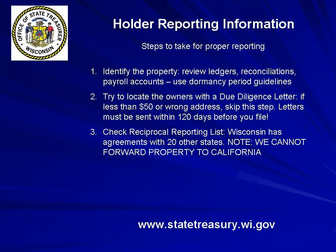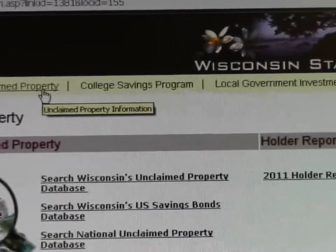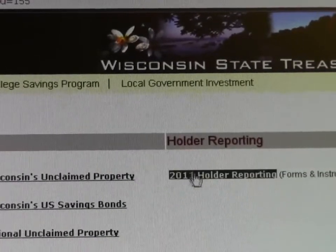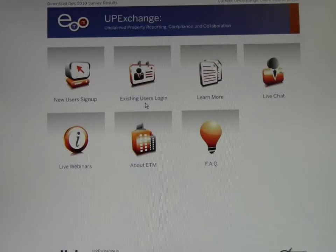We have agreements with 20 other states, so you can file with Wisconsin and we will forward property to the appropriate state. Please note that we cannot forward unclaimed property to California. Number 4: Prepare your electronic holder reporting file. You are now ready to begin the reporting process. It is important to know that reports should be filed using the electronic reporting options available at our website. The guide and our website have links to the electronic holder reporting options you will use to report your unclaimed property to our office.